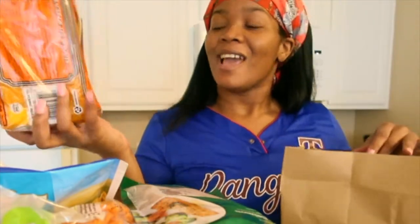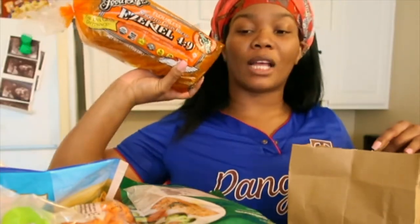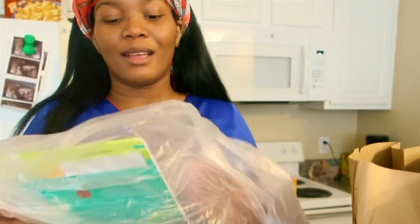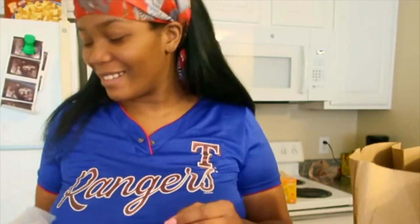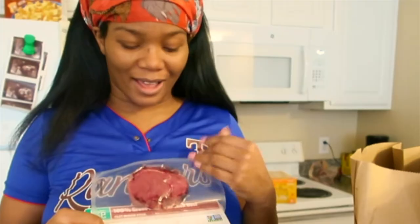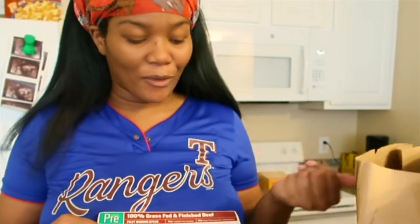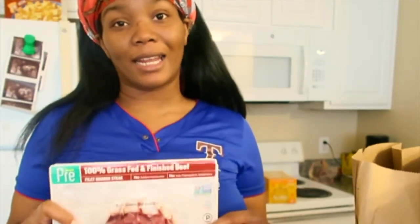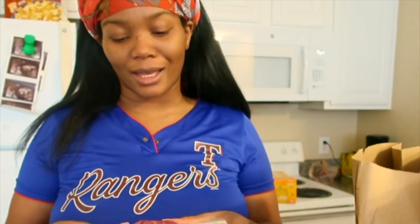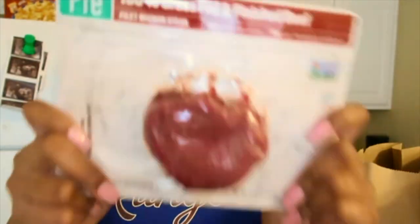We got some red Ezekiel bread for my avocado toast — oh, they played me, it looks way smaller than I expected! I don't know what I'm gonna do with these. Anyway, for my beef Stroganoff tonight I needed some steak, so I got this filet mignon steak, 100% grass-fed. It was so small though — that threw me off.